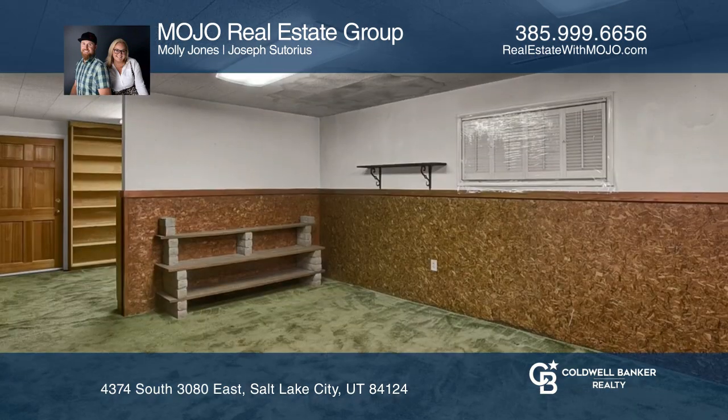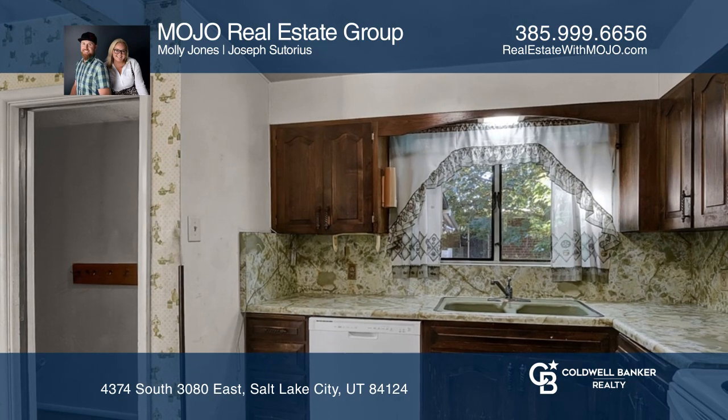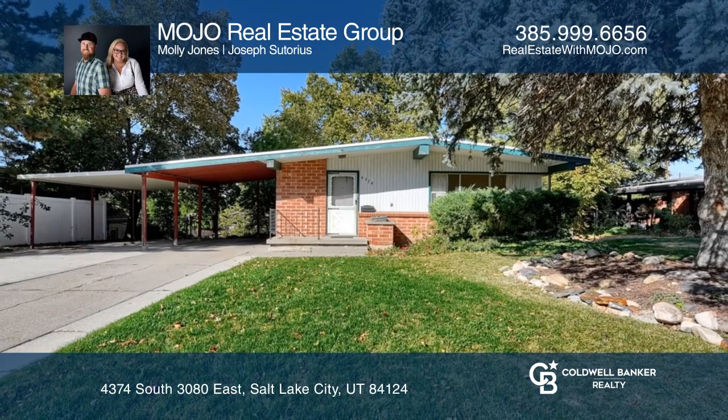Entertain in the lush, private backyard with mature trees. There is a great addition to the walkout basement that includes a sauna. Take the first step to buying your new home by calling Mojo Real Estate Group.